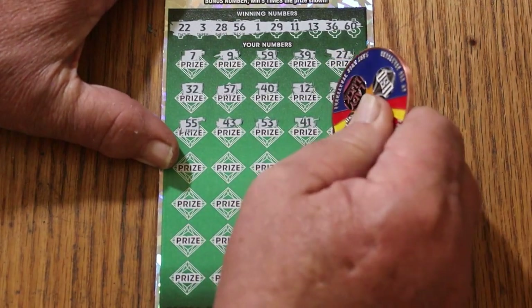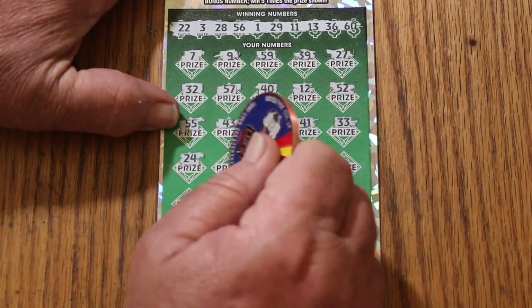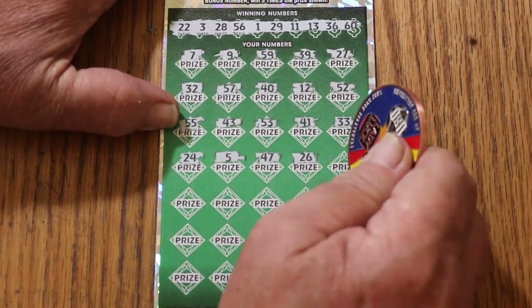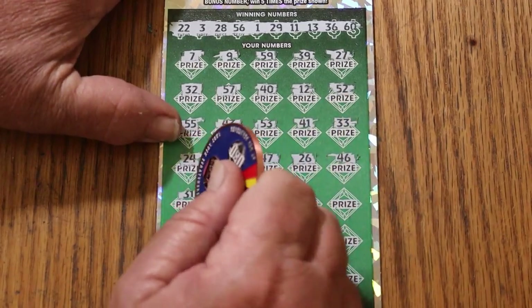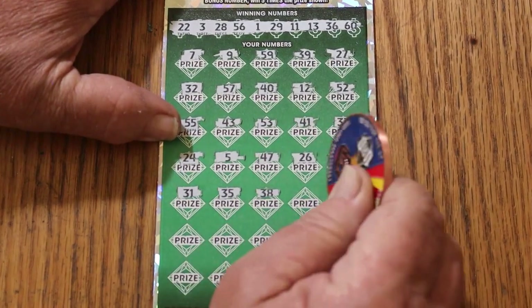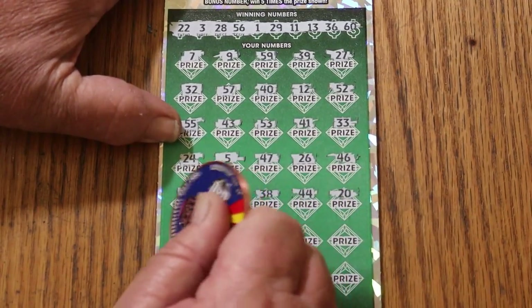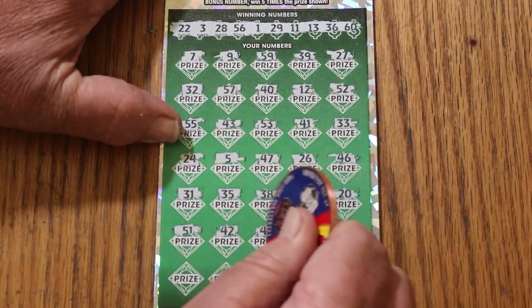53, 41, 31, 24, number 5, 47, 26, 46, 31, 35, 38, 44. Club. 20, 51, 42, 45.